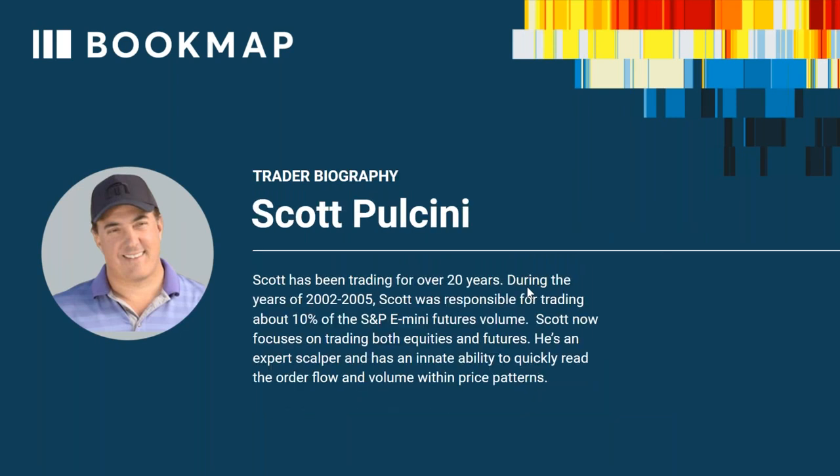You also get live trading with Scott and JTrader two days a week — live analysis and trading from a professional on how they read order flow, their setups, and how they optimize entries and exits. We feel very fortunate to have Scott. His background: he's been trading for over 20 years, and during 2002 to 2005 Scott was responsible for trading about 10% of the S&P E-mini futures volume.